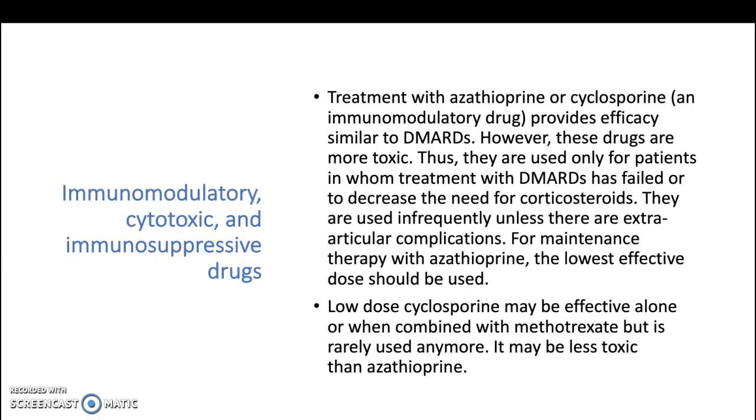provides efficacy similar to DMARDs. However, these drugs are more toxic. Thus, they are used only for patients in whom treatment with DMARDs has failed or to decrease the need for corticosteroids. They are used infrequently unless there are extra-articular complications.